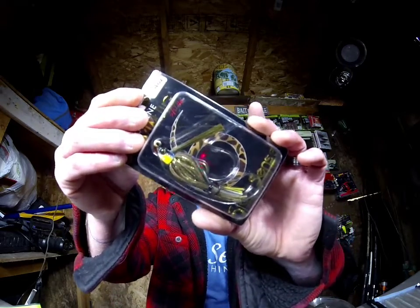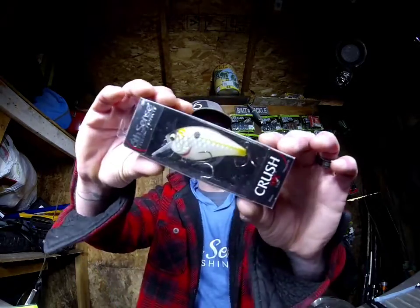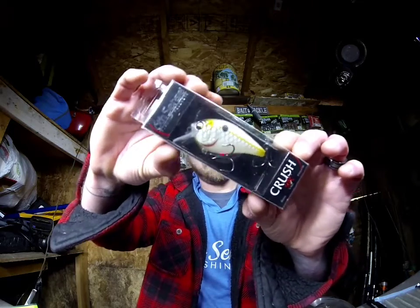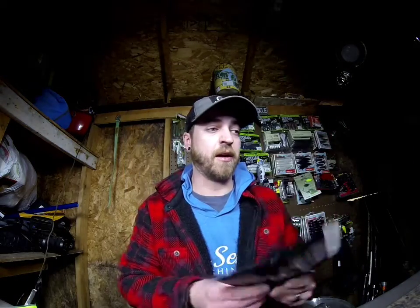We also have a quarter-ounce Divine Swimming Jig from Six Cents in bluegill fire, the Six Cents Crush 50X Square Bill in shed fantasy — a great little square bill and shad imitator — and the Six Cents Divine Shaky Worm in bluegill fire. I ordered a couple of these from Six Cents during their Black Friday sales, so these are going into the next giveaway.